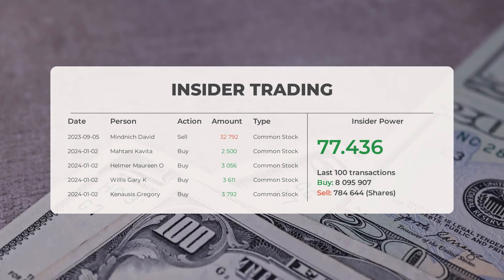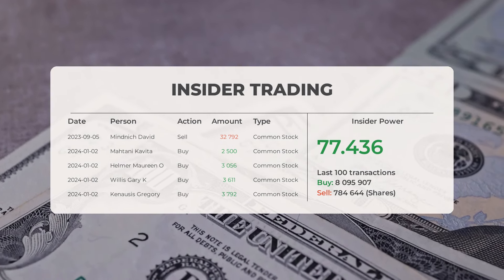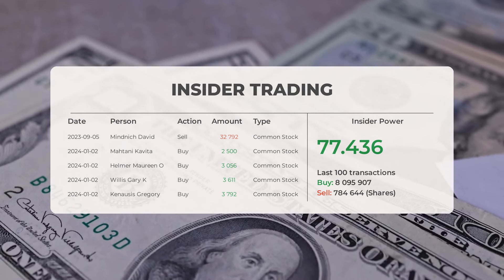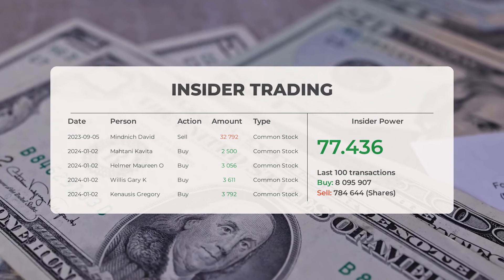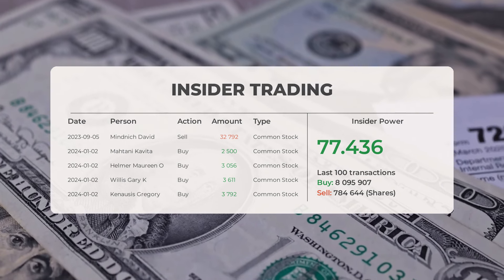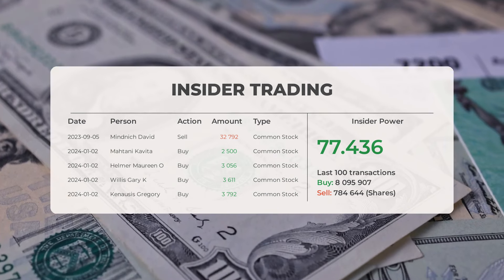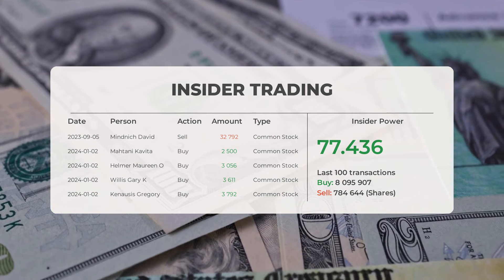The average rating for Plug Power from multiple analysts is currently neutral. Regarding recent insider trades: on September 5th 2023, David Mindnich sold 32,792 shares of common stock. On January 2nd 2024, Kavita Matani bought 2,500 shares; Maureen O'Helmer bought 3,056 shares; Gary K. Willis bought 3,611 shares; and Gregory Kenosis bought 3,792 shares. Based on the 100 most recent insider trades, insider sentiment is positive with a ratio of 77.436 — insiders have purchased 8,095,907 shares and sold 784,644 shares in the last 100 trades.